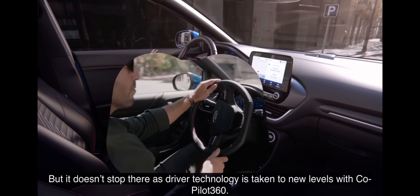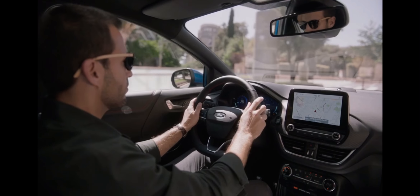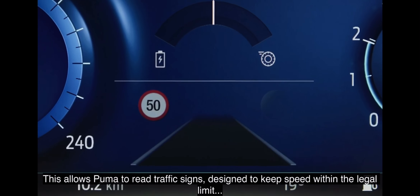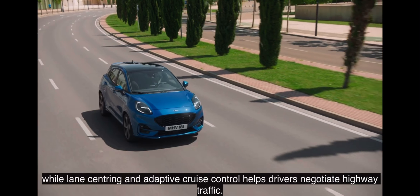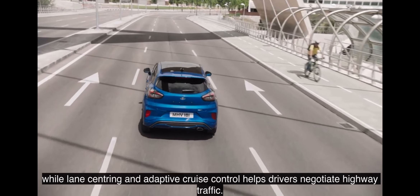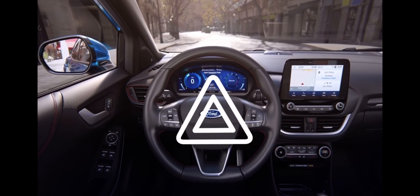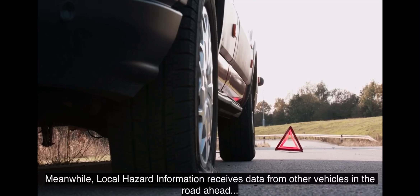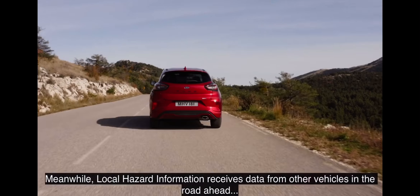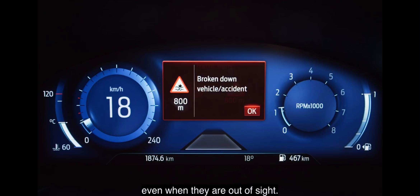Driver technology is taken to new levels with Co-Pilot 360. This allows Puma to read traffic signs, designed to keep speed within the legal limit, while lane centering and adaptive cruise control helps drivers negotiate highway traffic. Meanwhile, local hazard information receives data from other vehicles in the road ahead, warning drivers if they're approaching hazardous situations, even when they're out of sight.